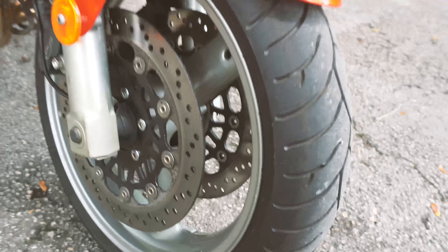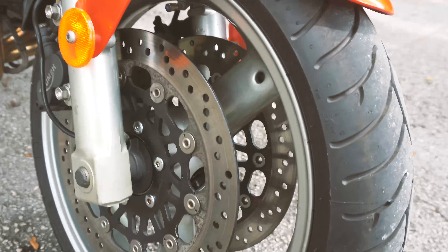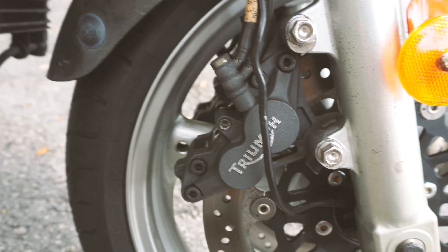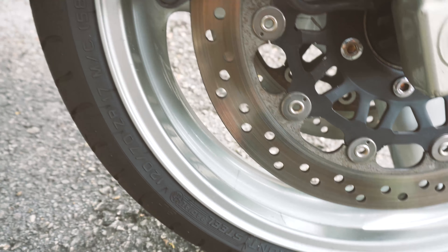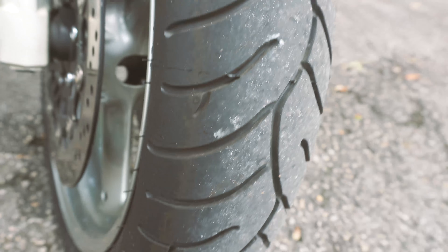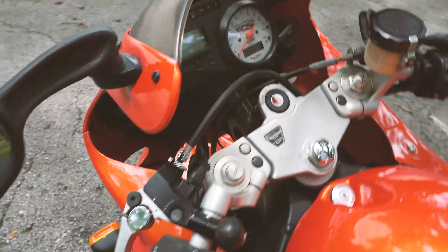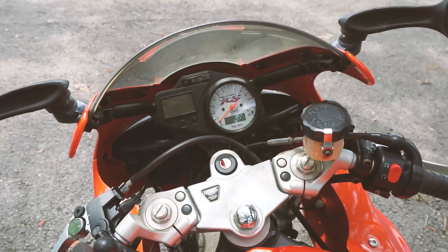Up front there are two big dual disc brakes with dual calipers, and the front tire is also in excellent condition. The bike has just a little over 8,000 miles — barely broken in — and everything works.